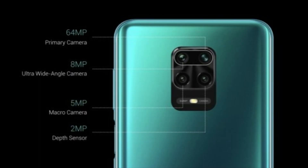It has a quad camera setup: a 48MP wide-angle lens, an 8MP ultra wide-angle lens, a 5MP macro camera, and a 2MP depth sensor. It also features a 32MP front selfie camera.